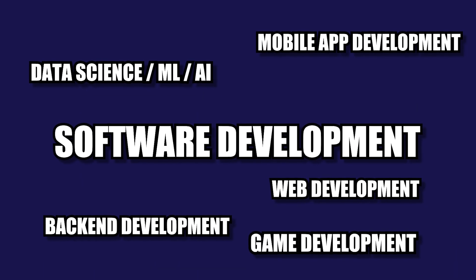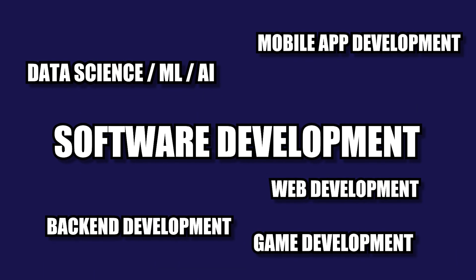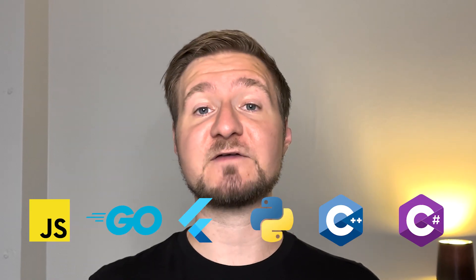Here you go — these are my personal top picks for every single type of software development. So no matter what type of programmer you are or want to become, this list should make your life so much easier. Thank you so much for watching, and until next time, keep on coding!